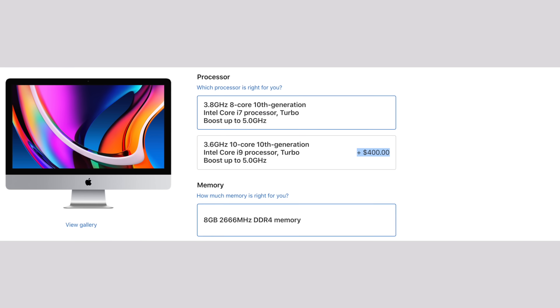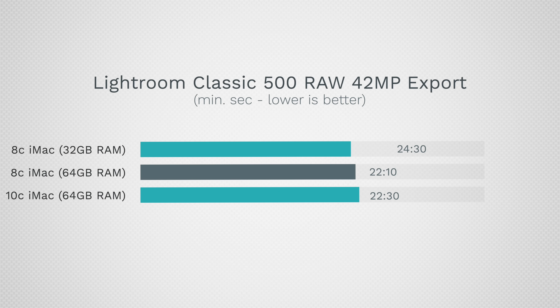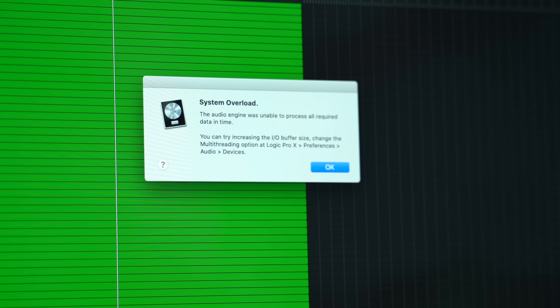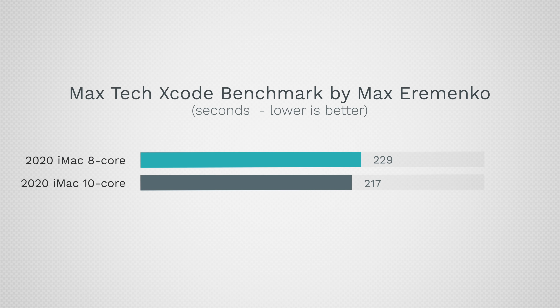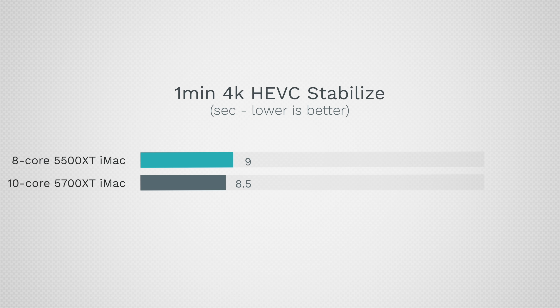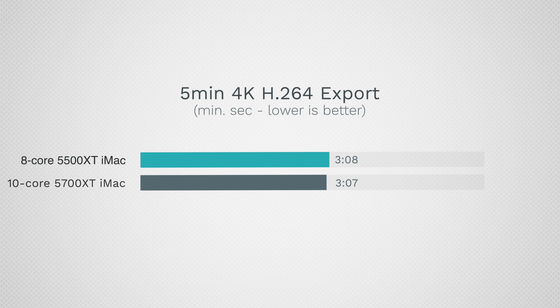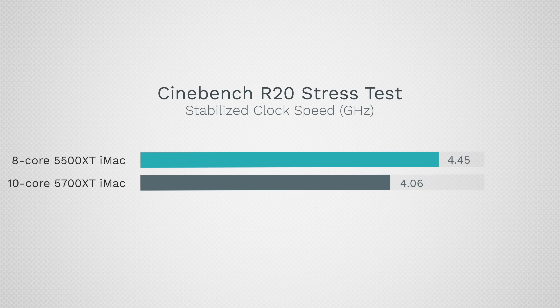Now let's get into why the 10-core i9 CPU upgrade isn't worth the extra $400. The 10-core processor wasn't worth the price for a lot of tests, even ones that greatly rely on processor performance. In Photoshop and Lightroom Classic, the 10-core wasn't worth it. In Logic Pro, it barely helped, only handling 6 more tracks. Xcode saved only 12 seconds building our Maxtech project. For Final Cut Pro video editing, the 10-core did nothing — it was simply the $500 graphics upgrade that led to any gains. In some processor-dependent tests, the 8-core was actually slightly faster because it runs at faster clock speeds under load.